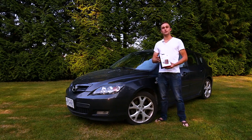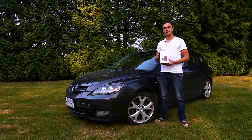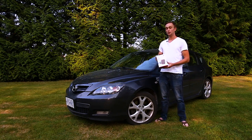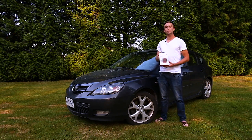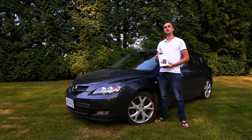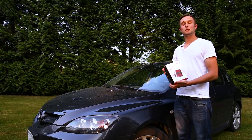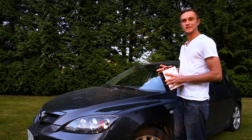One downside I do have to point out right off the bat is the fact that these are region specific. Being here in Canada, I had to order the Canadian version. This will work through all Canadian cell phone carriers, but if I do cross the border and go down to the States, this will not work. So if you do want to order one, make sure you're buying it for the correct country. But anyways, let's open up the box and take a look at what's inside.